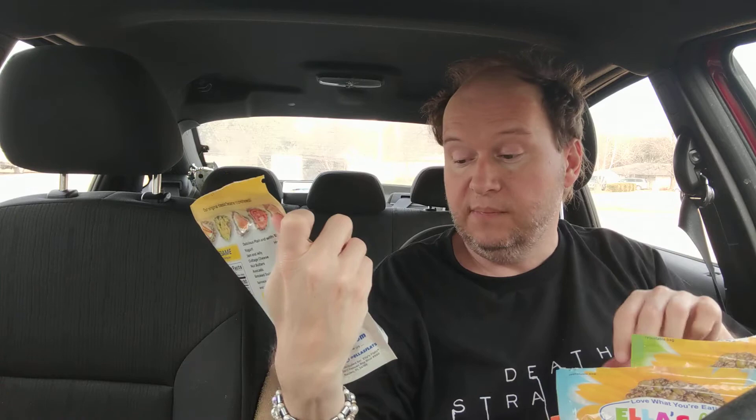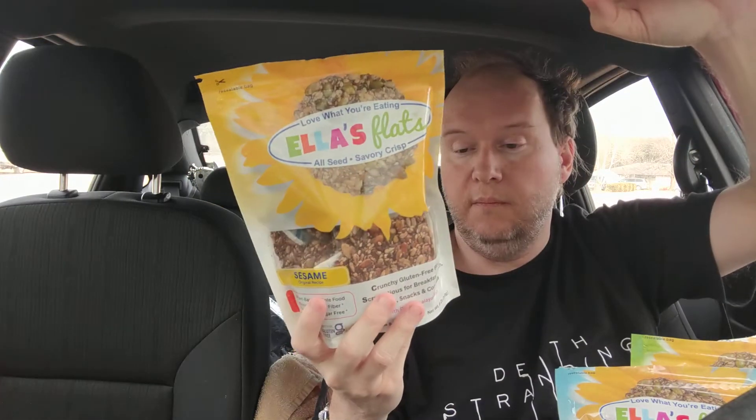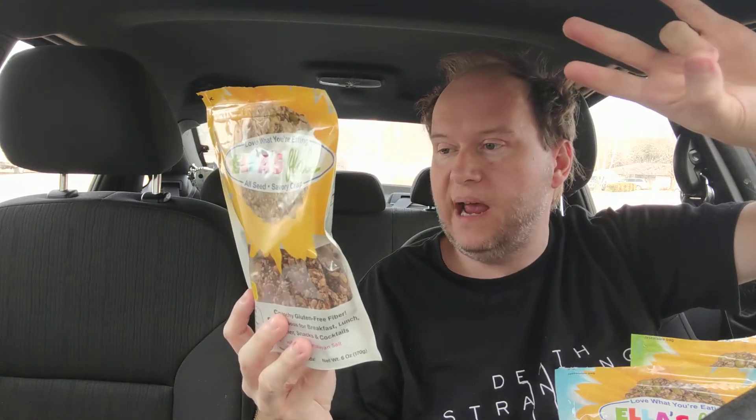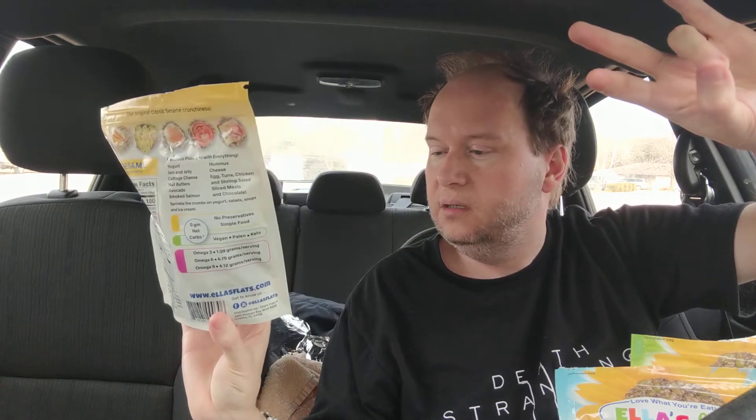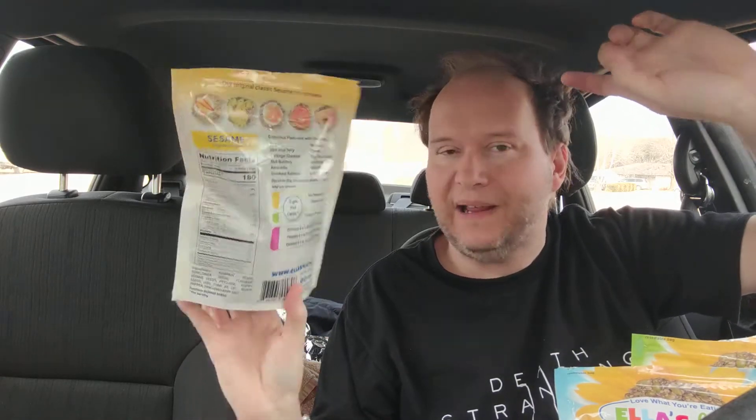It's nut free and I would imagine it's gluten free. It's made in sunny Florida — plant-based, whole food, good source of fiber, grain free, sugar free. There's no grains so I would imagine it's gluten free, though maybe it's just not certified or made in a facility with gluten, which is why they're not saying it. But it says grain free.